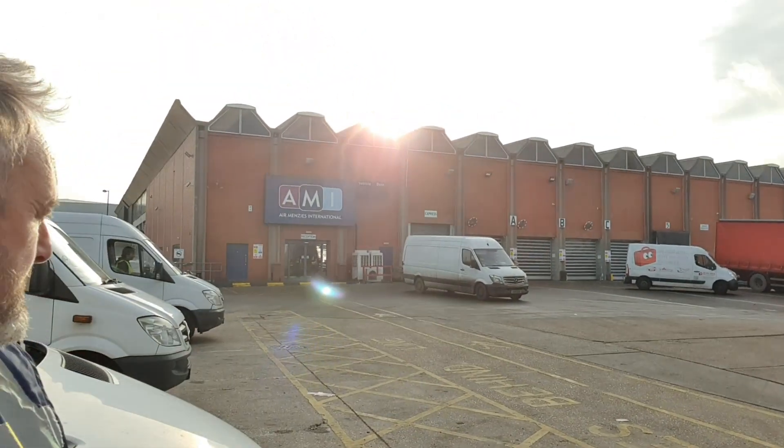Somewhere in your many travels as courier drivers, particularly those of you that work in the southeast of England and particularly those of you who've got tail lifts like me, you may wind up here. This is Air Menzies. I just thought I'd give you a little talk through because the first time I got here it was positively scary and now it's relatively straightforward.